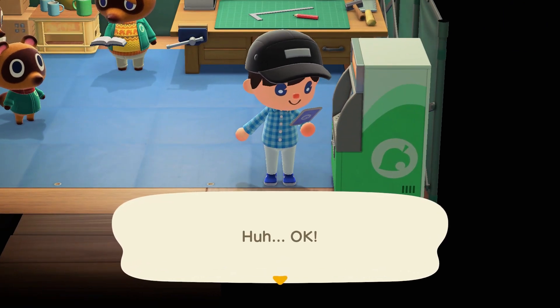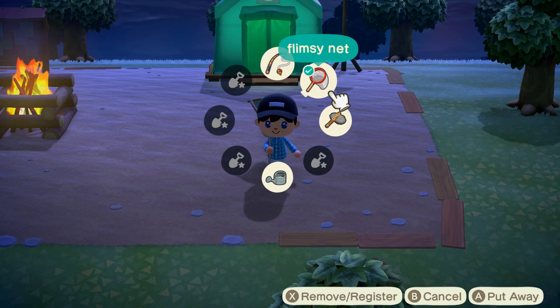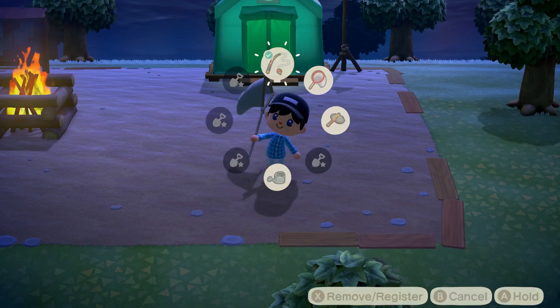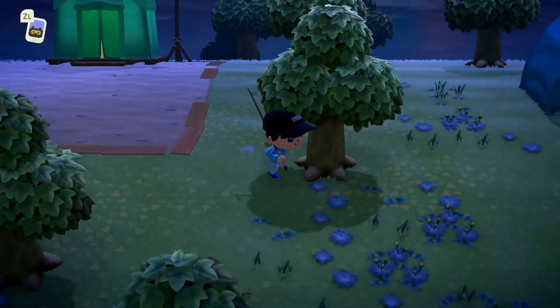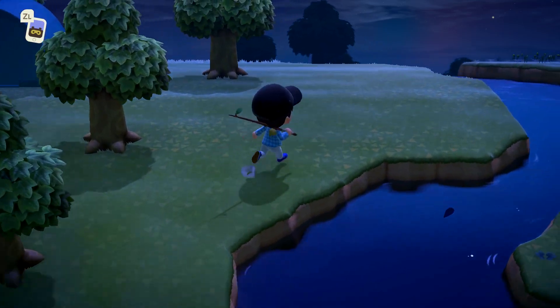How you use it is pretty simple. Just press up on the d-pad and then use your stick to select whatever item you want. You can take items and put items back on there — no big deal. If you have an umbrella on there, you can just take that off. Super easy to switch, super easy to replace items. Press up on the d-pad and you're good to go.